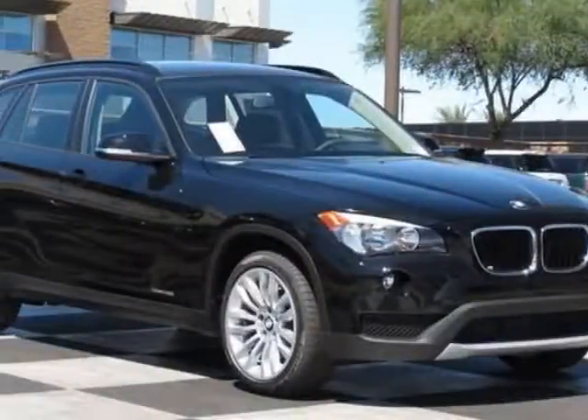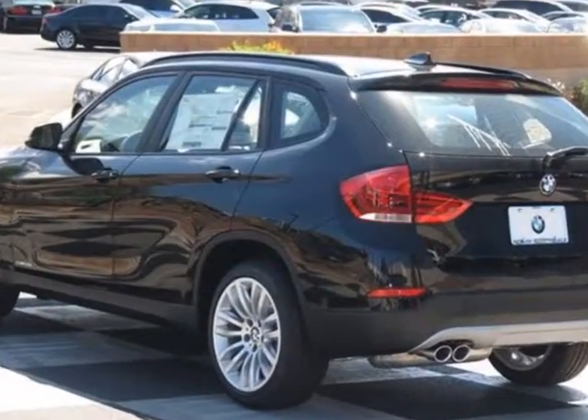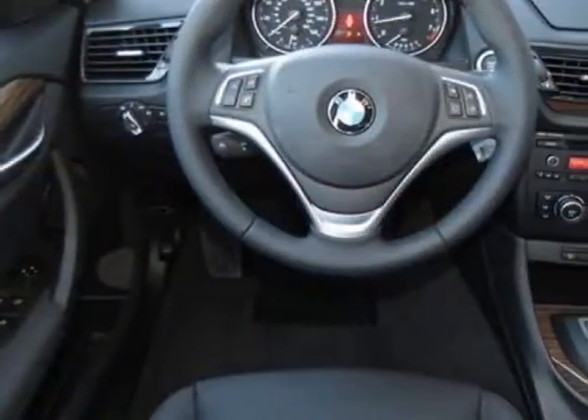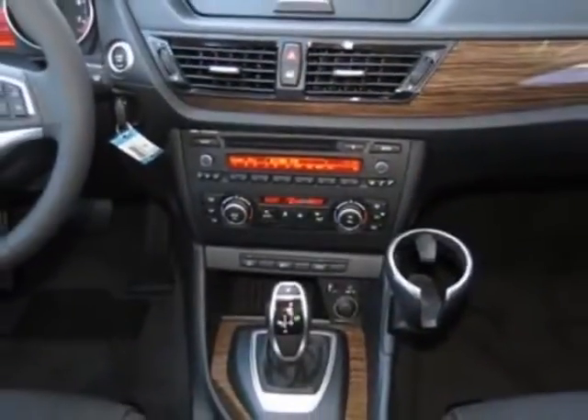Look at this new 2014 BMW X1. For your protection, this vehicle has a full factory warranty. This vehicle gets an estimated 23 miles per gallon in the city and an estimated 34 on the highway.